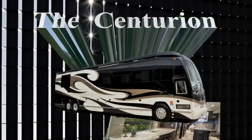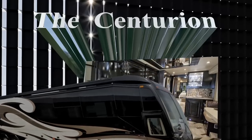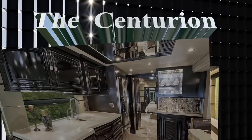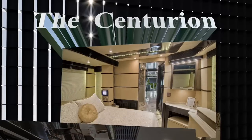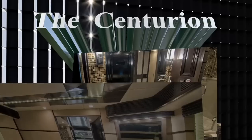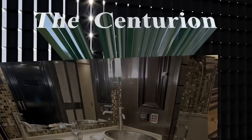The 2011 Centurion Prevost delivers not only the pinnacle in style and luxury, but perhaps the most versatile floor plan ever offered in a Prevost. Every inch of the Centurion has been meticulously designed to encompass not only the beauty one would expect, but the functionality that until now one could only wish for.